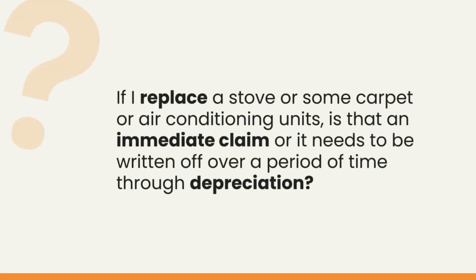So when I replace a stove, some carpet, or air conditioning units, what's usually the result in terms of whether I can make an immediate claim versus when I can actually write that off over a period of time through depreciation? So the stove is going to be a replacement in its entirety, so we're out of the grounds of repair. You've got a depreciable item — you can take the old stove off your depreciation schedule and write that off, then bring in the new stove and depreciate it over its life, maybe 10 years or whatever the effective life is for a stove.